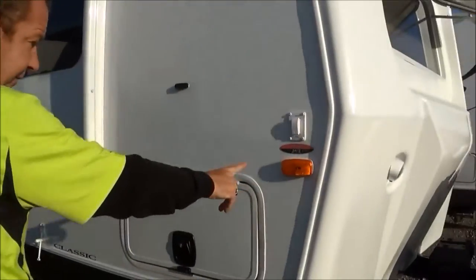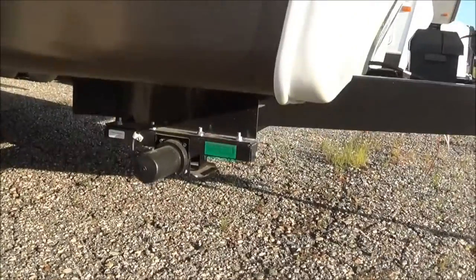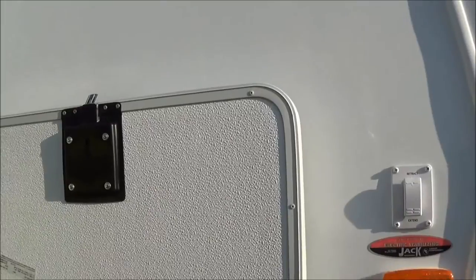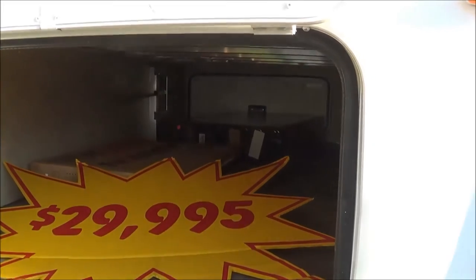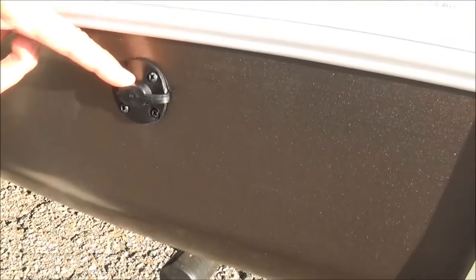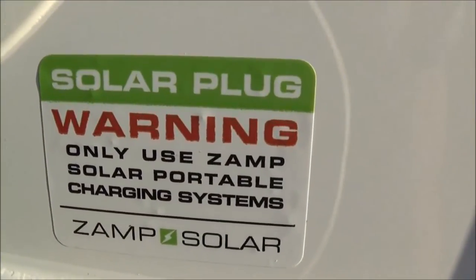Another nice thing here folks: we got the power front and rear stabilizing jacks — a nice addition for 2015. Got a little magnet right here, goes up on the top, and you got your pass-through storage. Now for 2015, a new feature: you can buy an aftermarket product for a solar charger. You plug it in right here, set it outside of your unit, and it will charge up everything in the coach. Go green and lean.